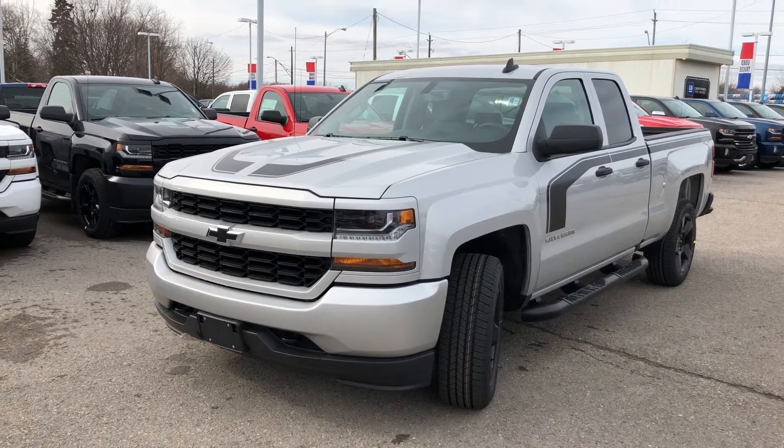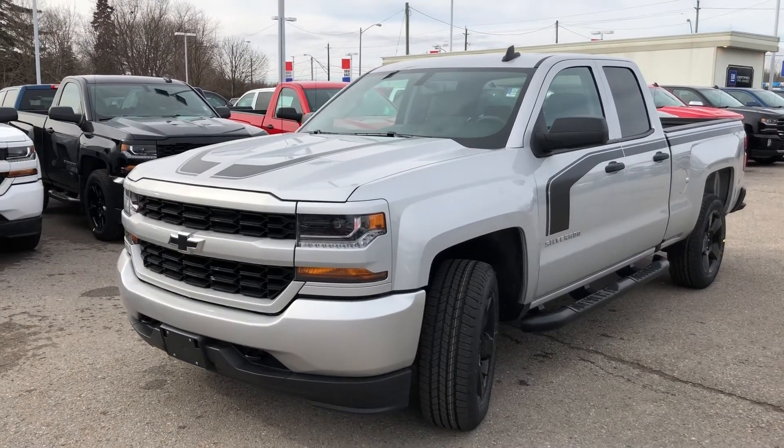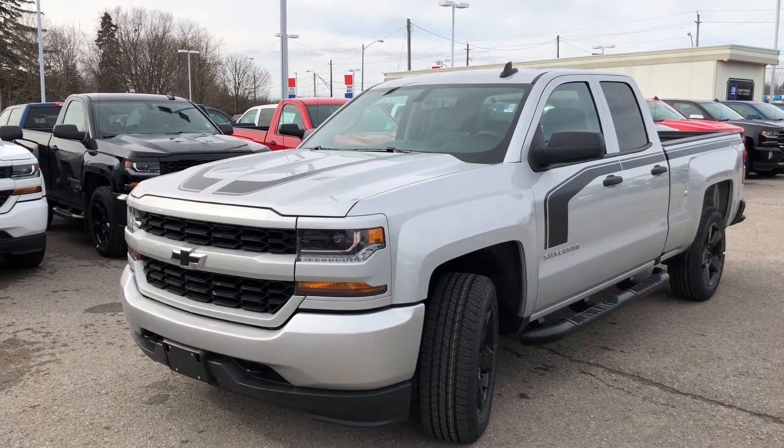It's got some nice off-road tube matte black assist steps. Really cool wheels. Lots to offer here — love the stripe down the side too. Let's take a look inside the vehicle.